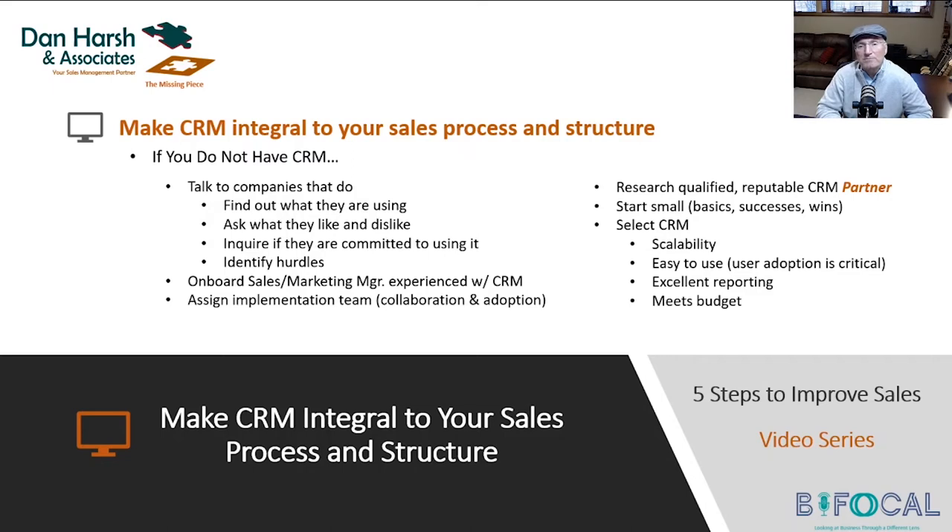If you select the right partner, they should be able to walk you through everything I've shared with you. How do you select a CRM? Well, that can get pretty complicated. There are a lot of CRM solutions on the market — maybe the big three or so: Salesforce.com, HubSpot, and Microsoft. There's also Zoho, Pipedrive, and a lot of others out there. You've got to find one that fits your needs.